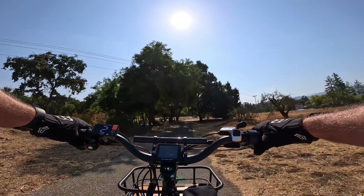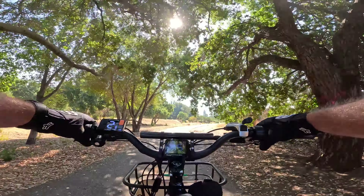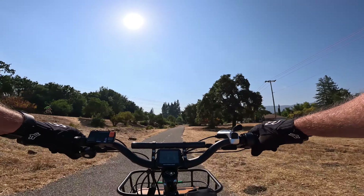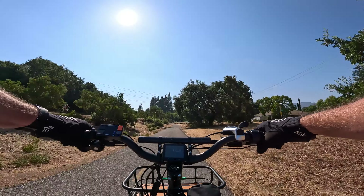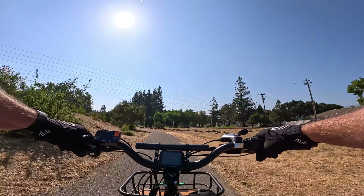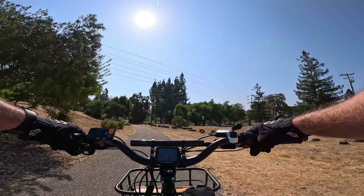I tell you what, I missed my Rad and I am just loving this. This is like — you know how BMW used to say 'the ultimate driving machine'? Well this is like the ultimate fat tire cruiser. I really think so.